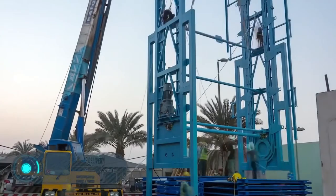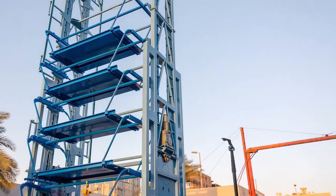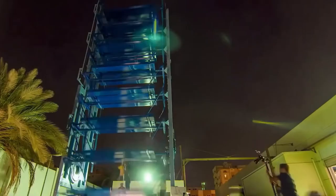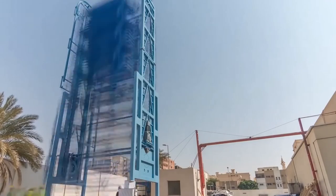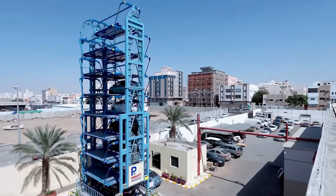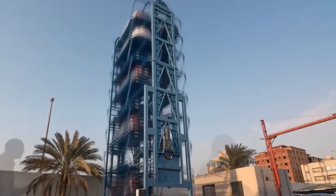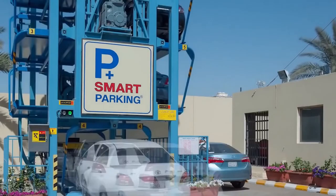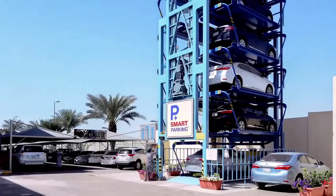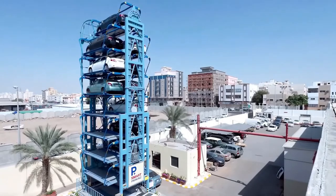Smart parking solution. The automated parking robot is a compact vertical construction that can completely solve the problem of lack of parking spaces. Moreover, the robot is absolutely safe for independent use. To place the car indoors, just drive the car to a special platform, which will then lift the car to the required level with the help of a transport lift. A screen on the outside allows the vehicle owner to see the number of his or her parking space. To lower the car, you just need to dial that number on the screen, and the lift will bring the car back.